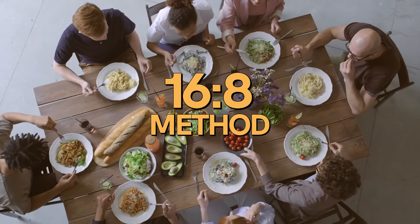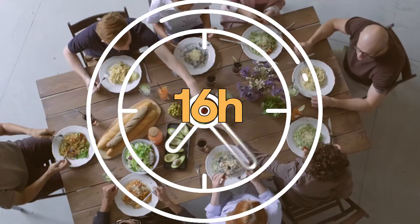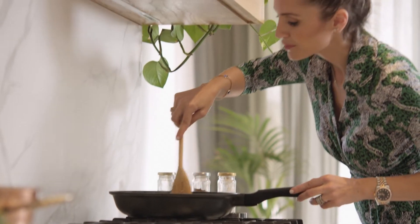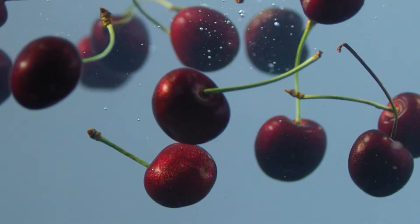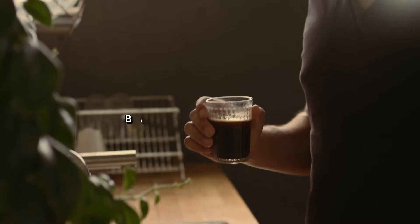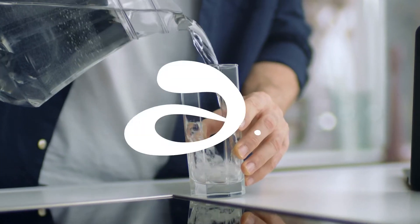16-8 is the most popular pattern where you eat during an 8-hour window, and for the remaining 16 hours, you fast. During your fasting window, you can't consume any calories, so it means no food or sweetened drinks. You can only drink unsweetened beverages such as water, tea, or black coffee. That's exactly what clean fasting is — consuming only calorie-free and unsweetened beverages during your fasting window.